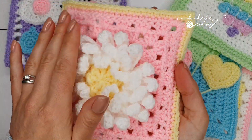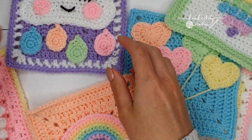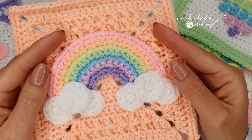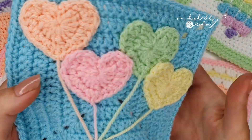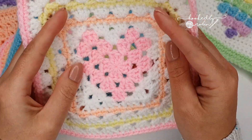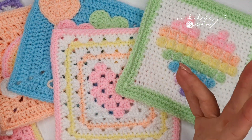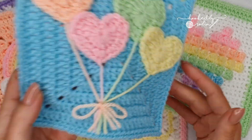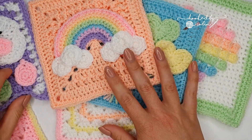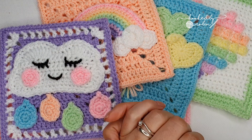Tell me in the comments which square you want to see first! I'm just going to show you the ones I've already made up: I've got this amazing 3D daisy square, a granny square base square, my favorite — the little sleepy cloud — it's so cute, the little rainbow one, the little heart balloons (which is actually my daughter's favorite), a cute little granny heart one, and a bobble heart one. Which one would you like to see released first? There are more to come — I think at least ten squares I'll be filming.